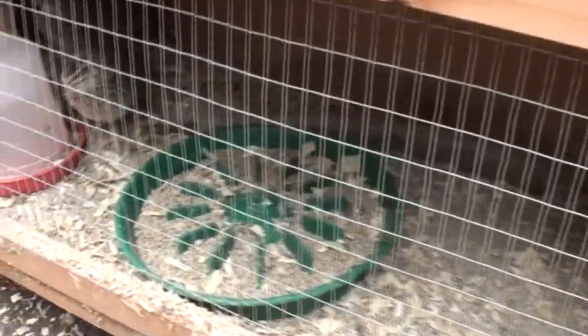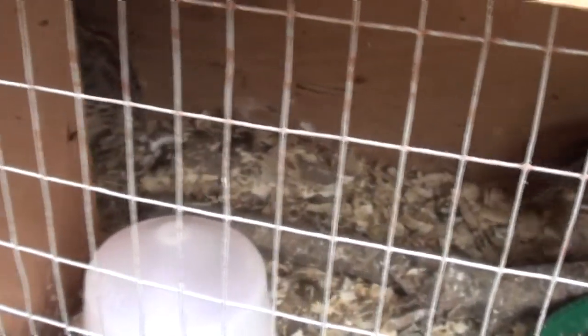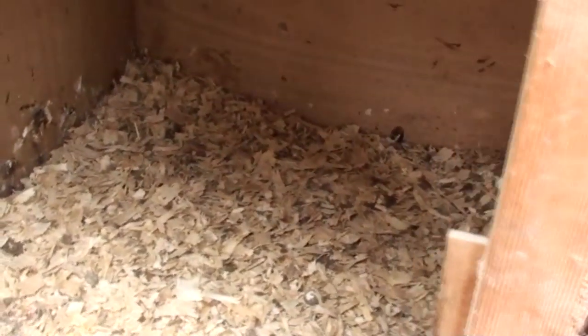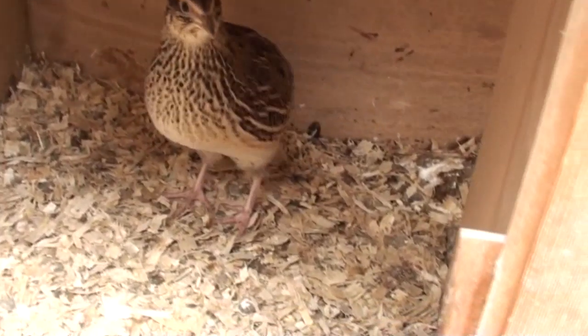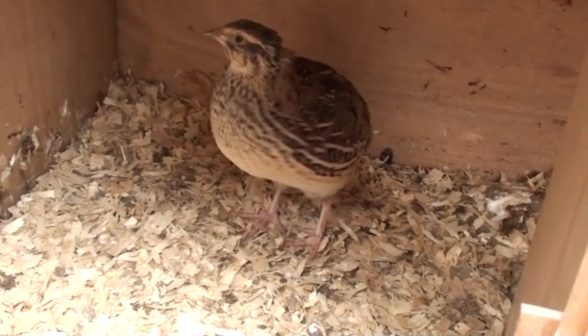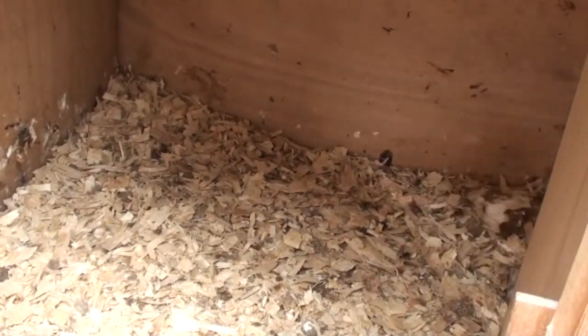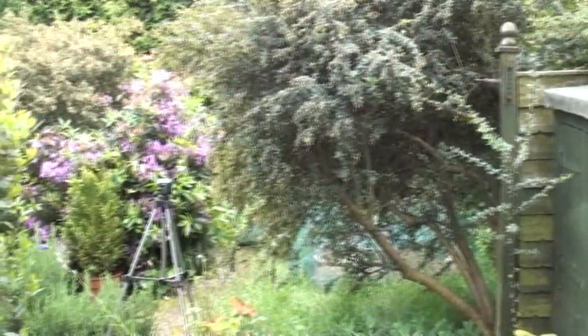This hutch in our back garden houses the first batch of quail that we hatched earlier this year — there are five birds in there, one male and four females. They're going to the aviary as well once it's built, but we're keeping this in the back garden for now. Once the aviary is up, this hutch will form part of the shelter inside it.